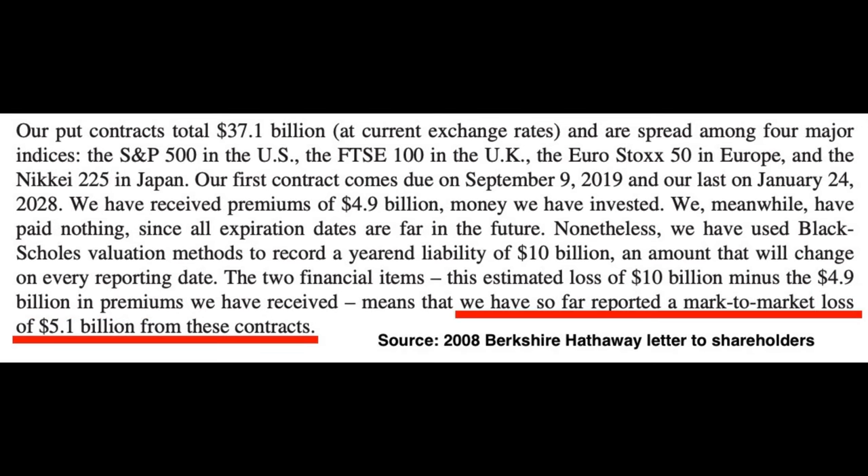Shortly thereafter, the position actually moved against him — he was showing a loss of $5.1 billion. But as he mentioned, it's only the price on the final day that counts.